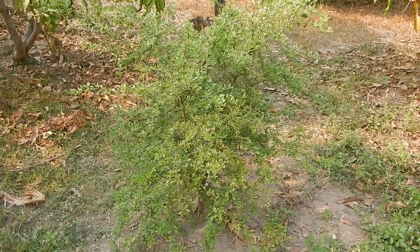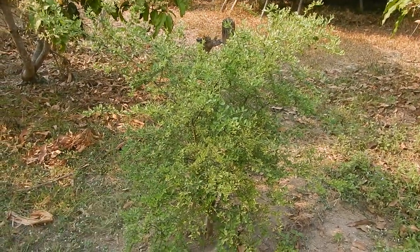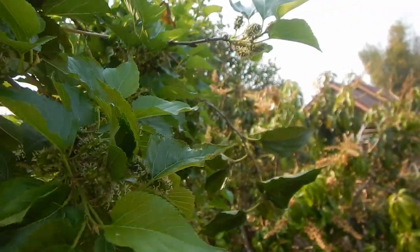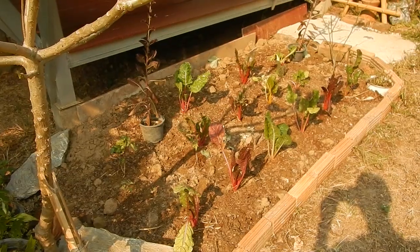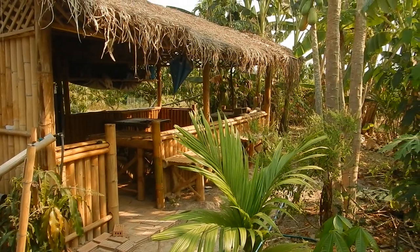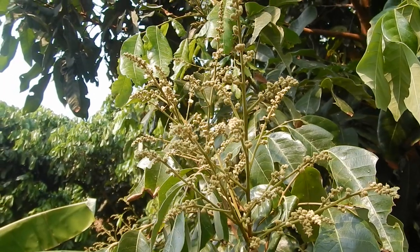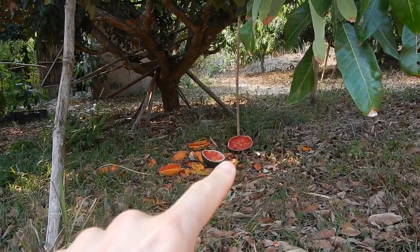Wondering when Lek's caviar lime will start producing flowers. The mulberry is coming up — going to be great. Mini longans! Butterflies are drinking from the watermelon.